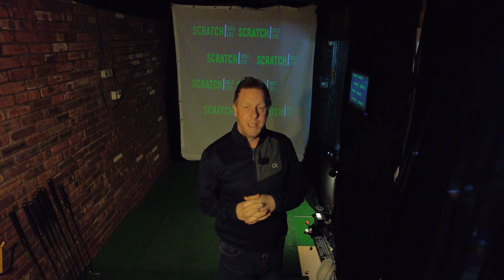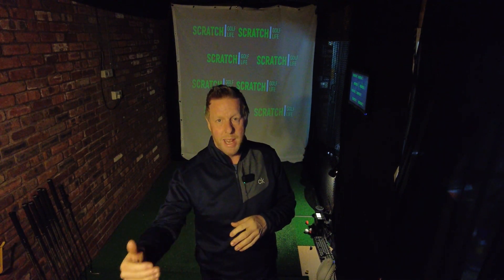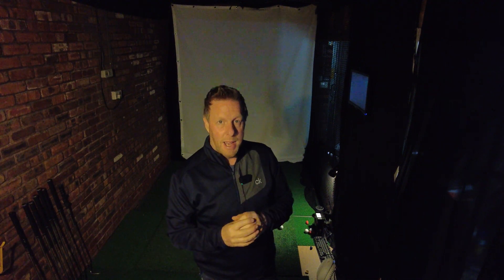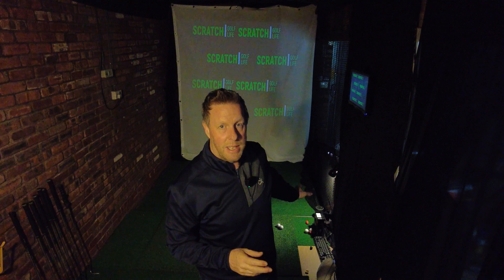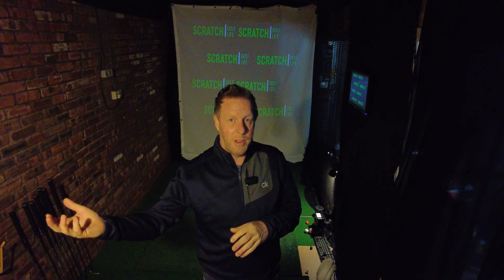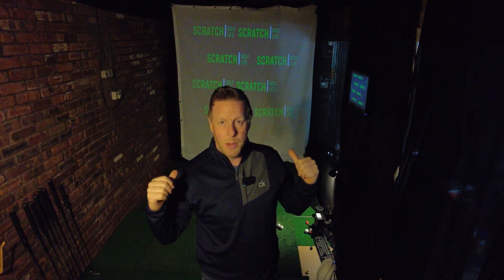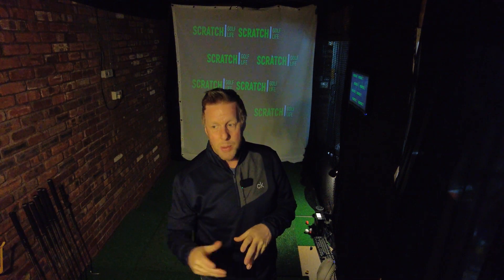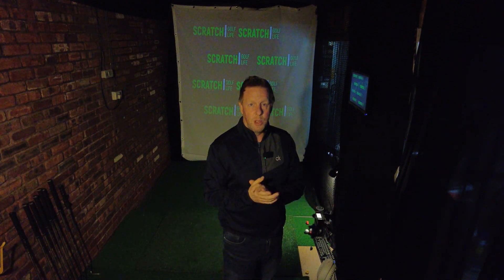The other good point was my distance control with my short irons. I noticed I was almost always getting it around pin high. The distance I'd seen on the launch monitor on the SkyTrack was replicated out on the golf course — my lob wedge that was going 95 yards in here was going 95 yards out there. I was getting it really pin high all the time, same with my gap wedges and pitching wedge. So that's definitely another big plus point.